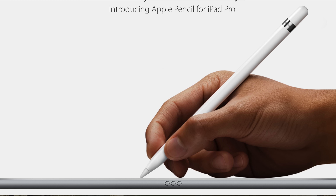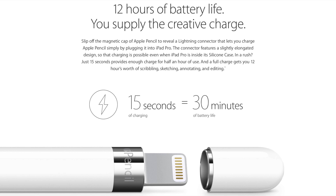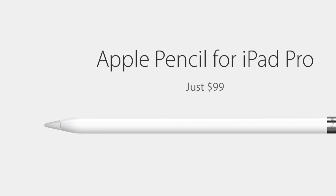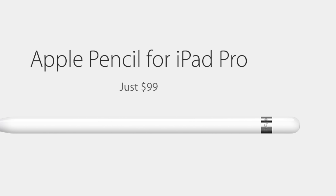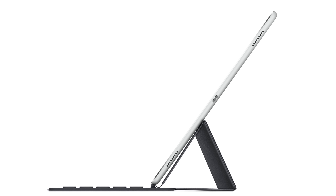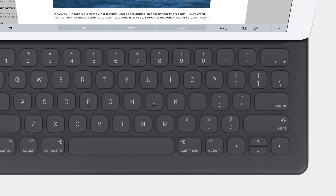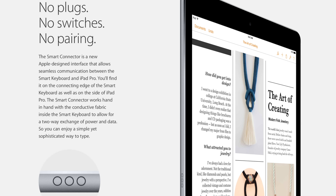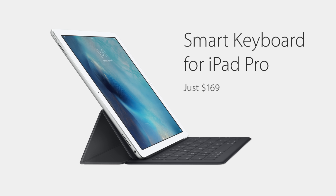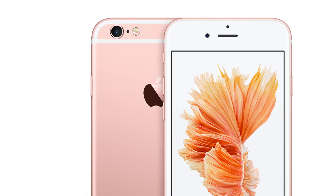Also brand new is the Apple Pencil, which works with the iPad Pro down to the pixel level. Just 15 seconds of charging gives you 30 minutes of battery life through the Lightning connector, and it has a magnetic cap. The Apple Pencil is priced at $99. There's also a new smart keyboard accessory — not Bluetooth, not USB — it connects via a brand new smart connector, so no plugs, no switches, no pairing. It just slides in and you're good to go. The keyboard is $169, with the iPad Pro launching in November.